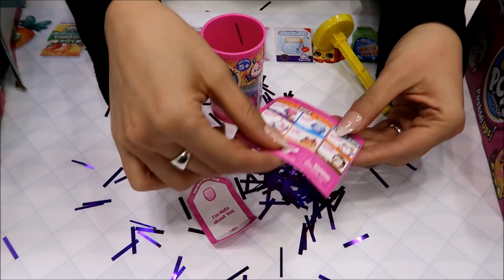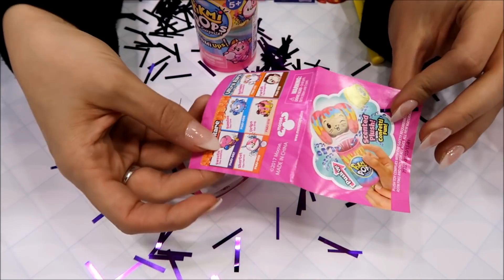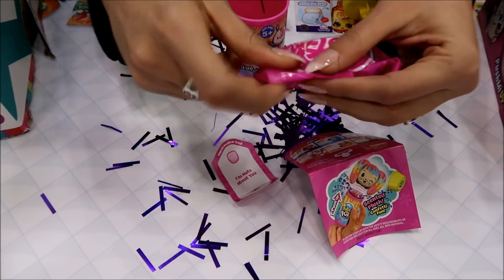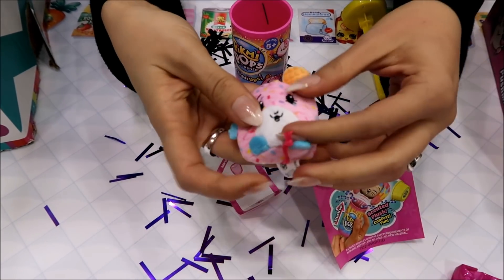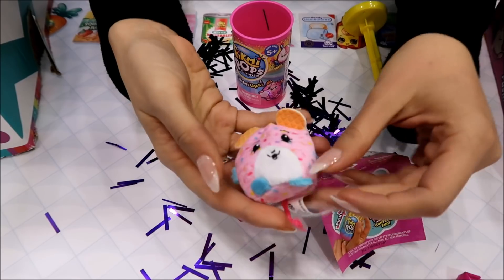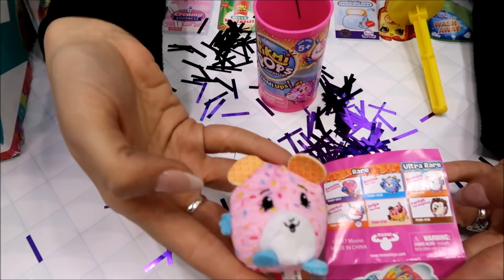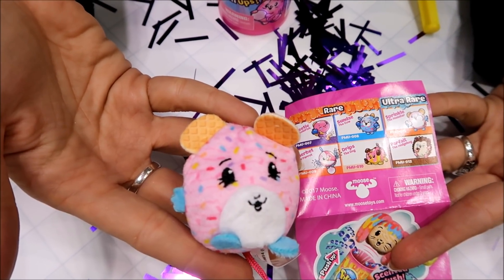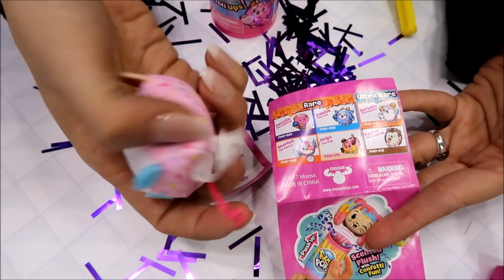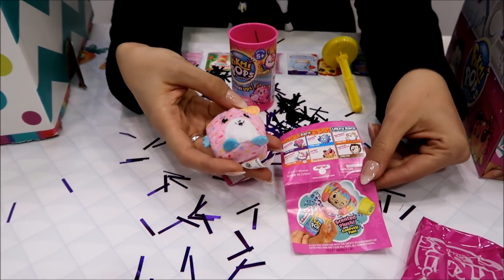So I get a little marshmallow treat — I wonder if that's like a link to one of the characters we might get. There are commons, rares, and ultra rares, and then you have the little bag. Oh, she's so cute — it's a mouse, a little ice cream mouse I think. Oh, I got an ultra rare! They're waffle ears. And this one's going to be Sprinkle the hamster — it's a hamster! These are so cute. It's a little backpack one, but I got the ultra rare.